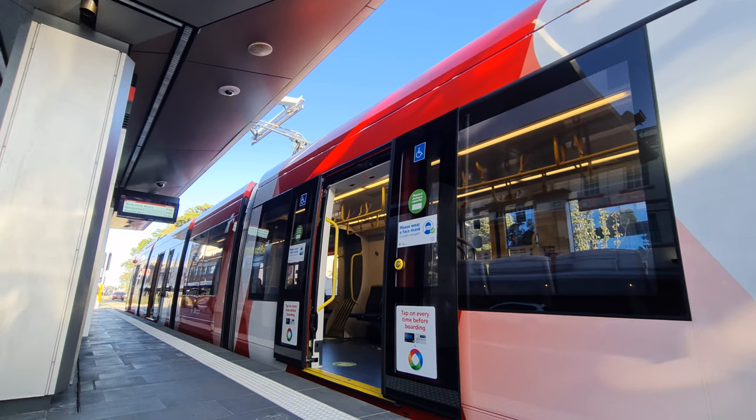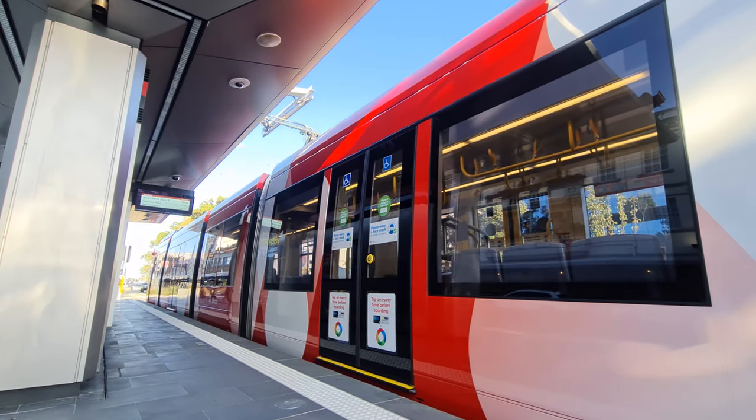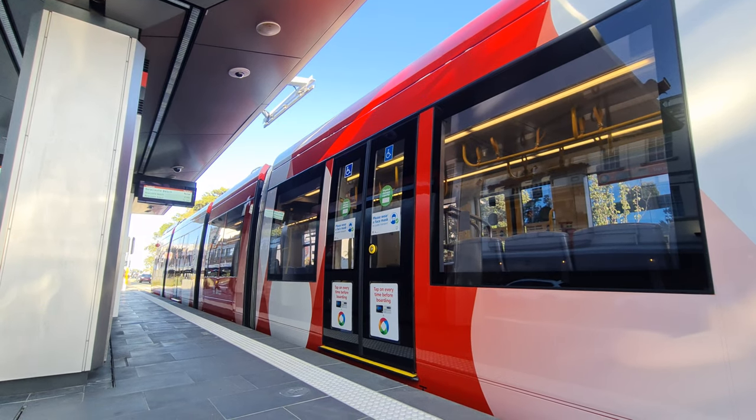Fortunately though, everything old is new again, and under the guise of light rail, trams returned to Newcastle on the 17th of February 2019, after a few years of construction.